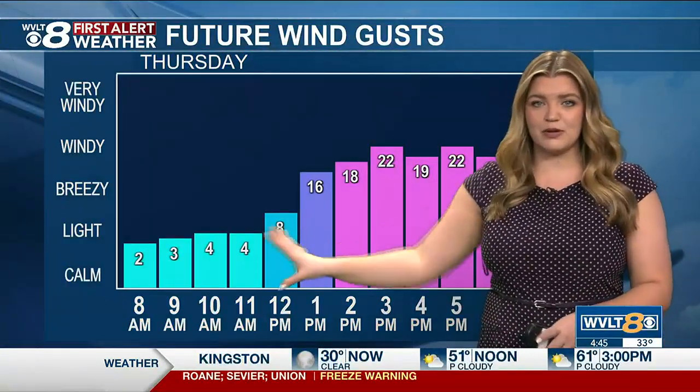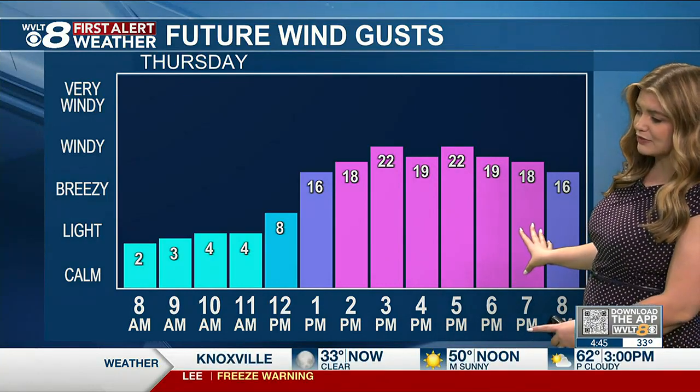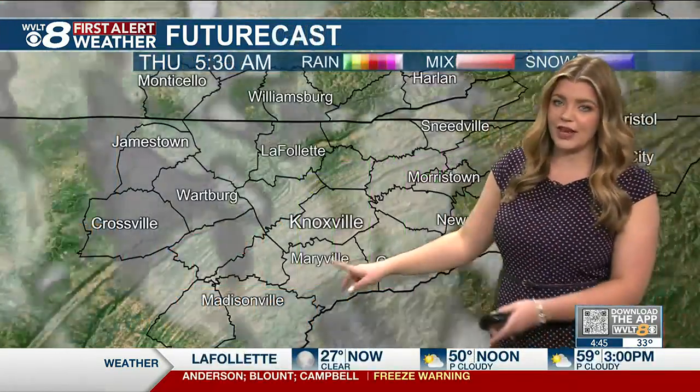There are those winds picking up — pretty calm throughout the morning but gusting up to about 20 to 25 miles per hour as we head into the afternoon hours, and that's really going to help warm us up. It's also ahead of that cold front, so expect those breezy conditions to continue throughout the night tonight.